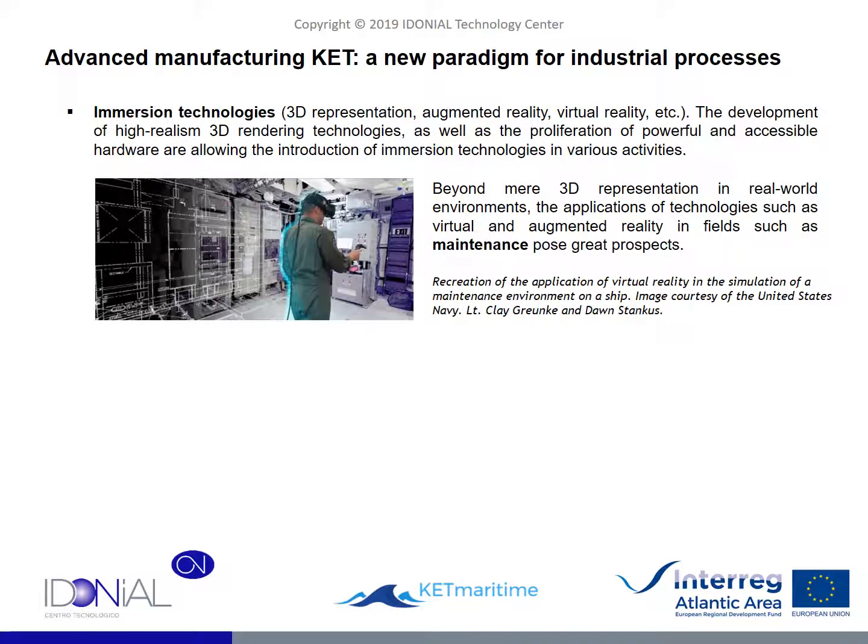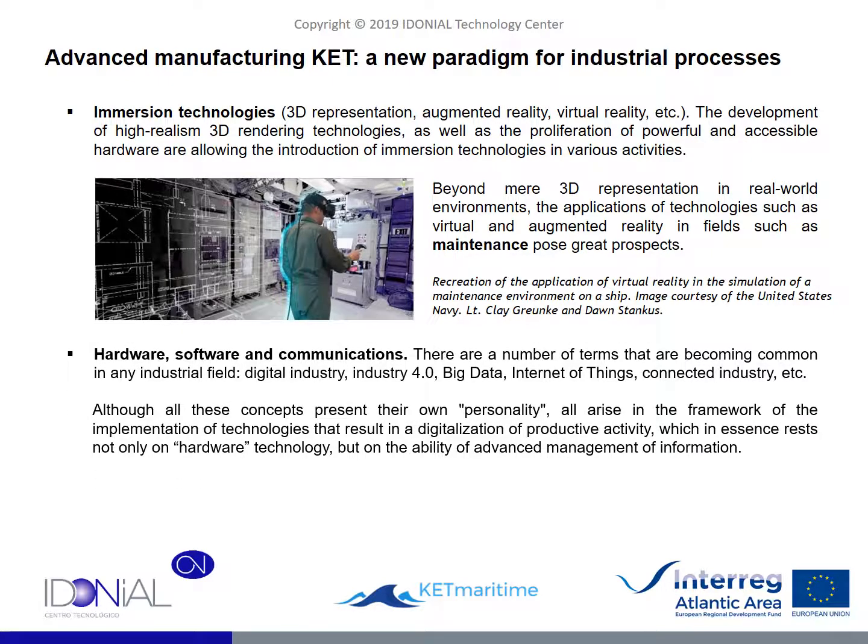To finish the part of this content related to the advanced manufacturing KET, it is also worth talking briefly about immersive technologies, mainly under the concepts of virtual and augmented reality. Far from being mere recreations or virtual overlays of design and manufacturing elements, the possibilities in fields such as design and maintenance are considerable. In maintenance, the ability of a system to make visible parameters such as the lifespan of an element or the data associated with current flows in a pipe network is of absolute value for the effective management of maintenance activities and resources. It is also necessary to take into account that the entire phenomenon of digitalization takes place at a time when we have the absolute reality of current hardware, software and communication networks, providing a previously unknown capacity for interconnectivity and information management.